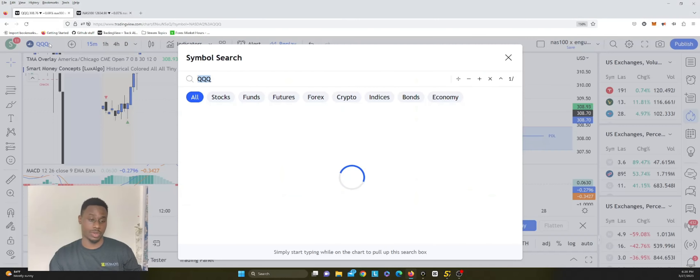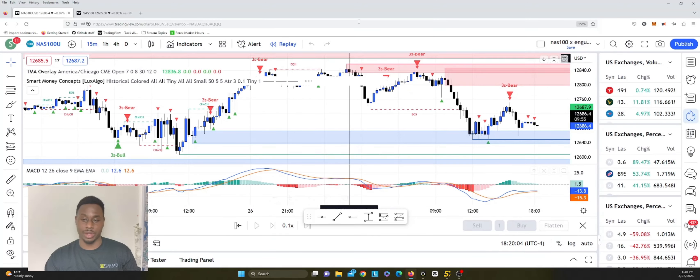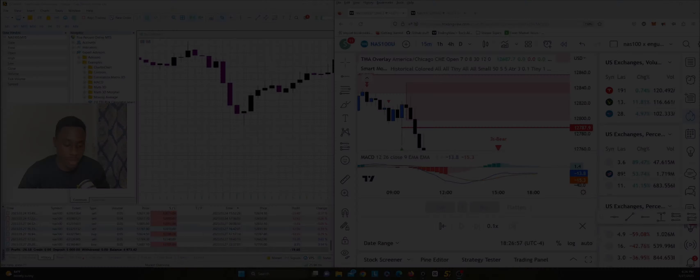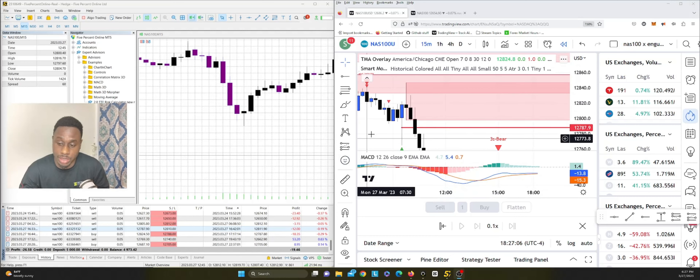Now we're going to pull up another account where I traded the Nasdaq 100. I like to use the OH&1 because it seems to give us some good data. I figured out that the time 16:30 would reflect the same time I entered the sell position on QQQ, which would have been at 9:30. So I entered to the sell side on the 9:30 candle on the Nasdaq 100 at 12,787.9.